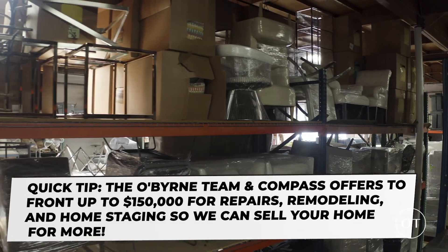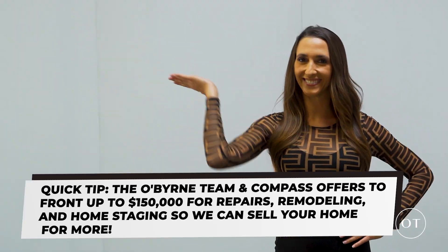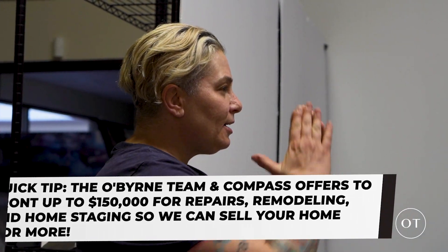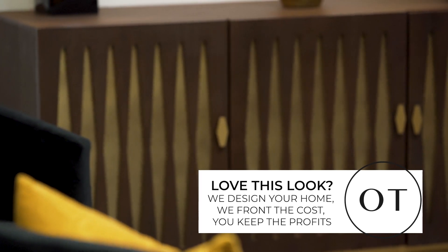When you list your home with the O'Byrne team, you get an in-house team of designers and up to $150,000 for repairs, remodeling, and home staging. You pay nothing up front, we manage the process for free, and when you sell, you keep all the profit.